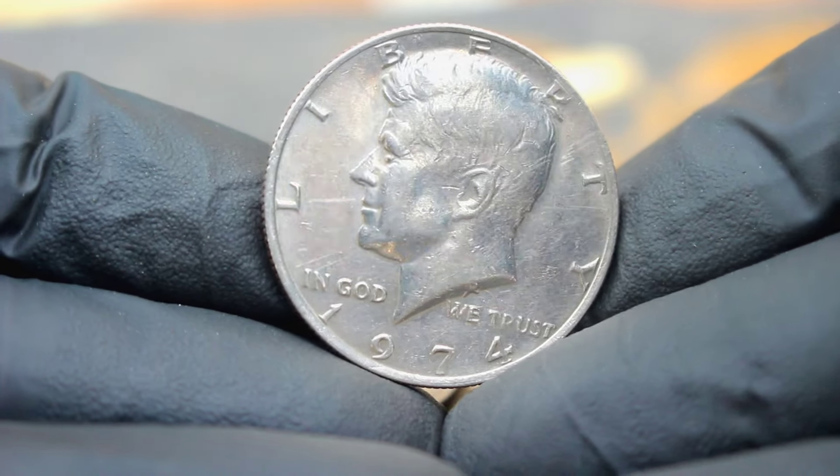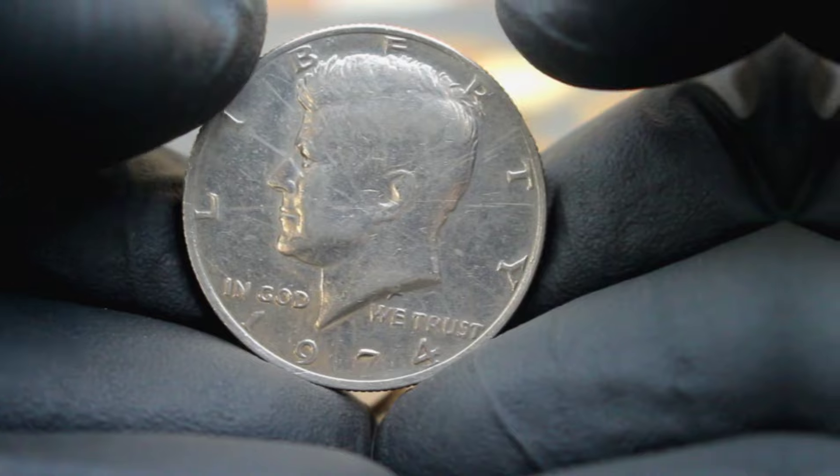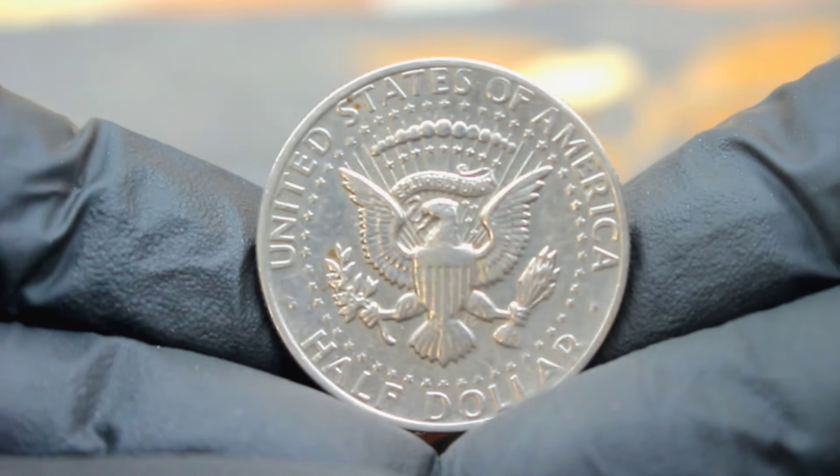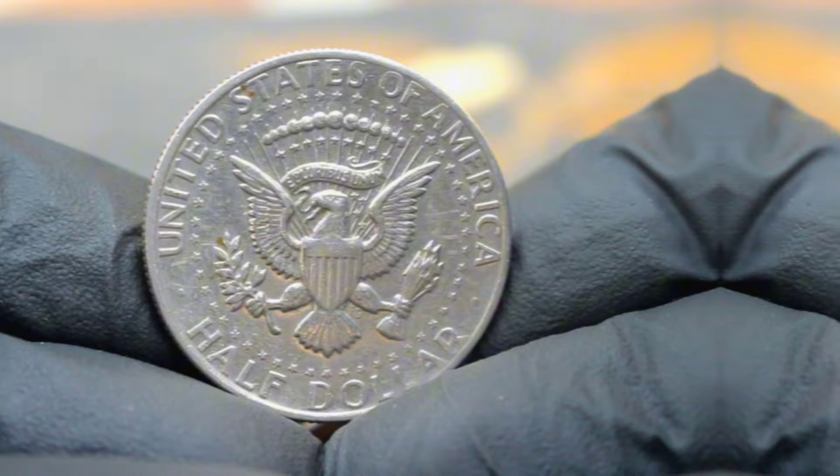And there you have it, folks. The 1974 silver Kennedy half dollar with a large date and no mint mark is not only a piece of American history, but also a valuable addition to any coin collection.